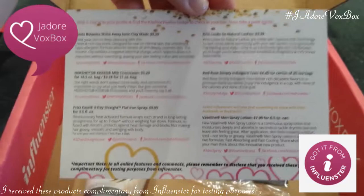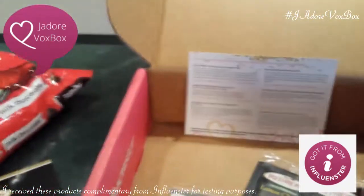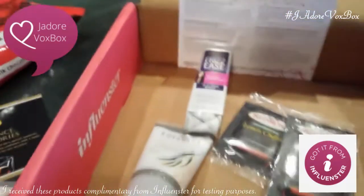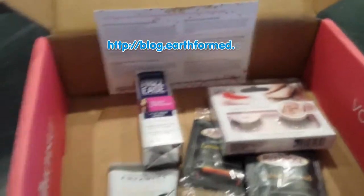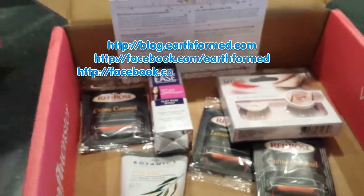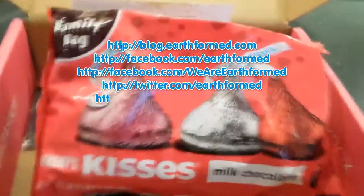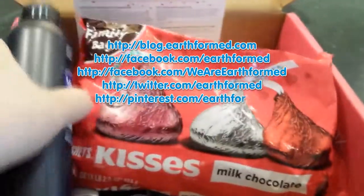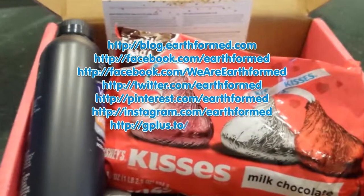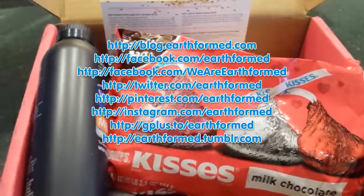Thanks for sticking around for the unboxing of the J'adore Influenster Vox Box. I hope you visit my blog at blog.earthformed.com to see the reviews of these items. You can also follow me on Twitter, Pinterest, Instagram, and Tumblr at Earthformed. Thanks for watching.